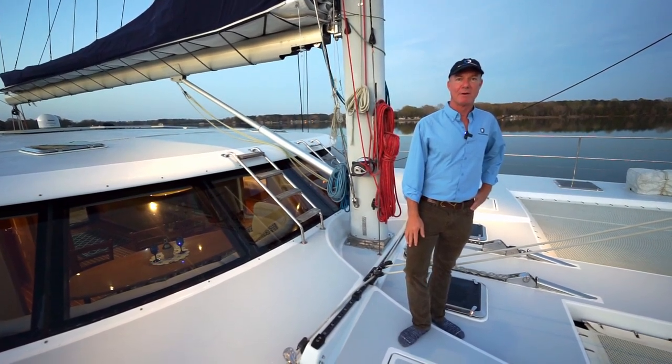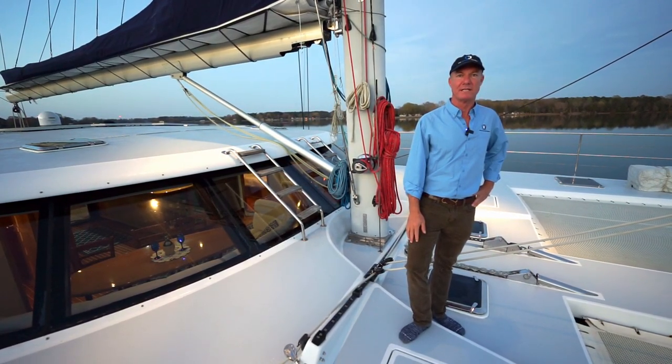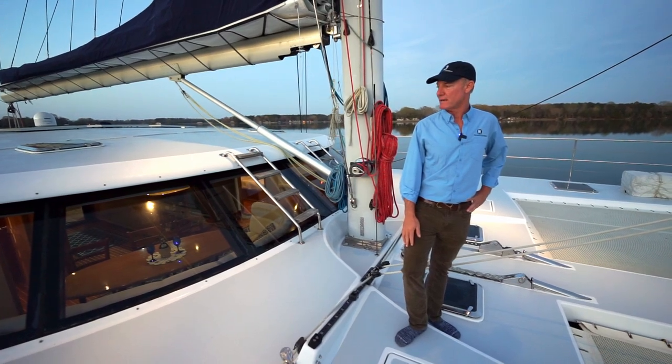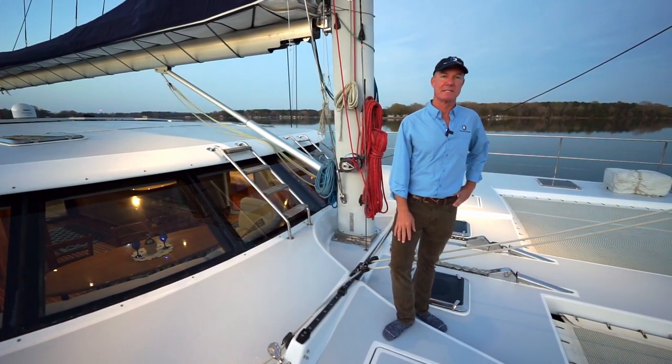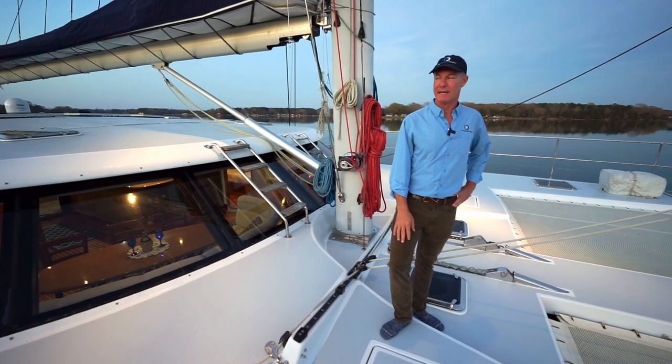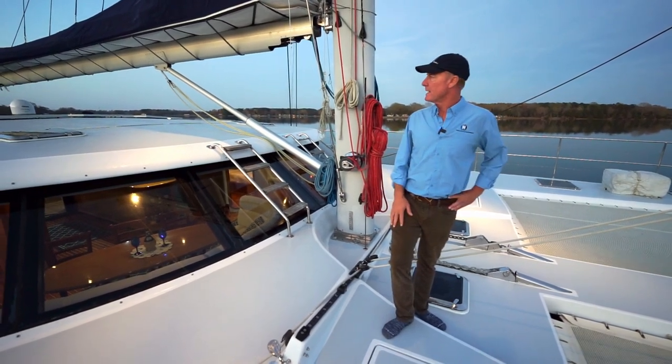Hi, I'm Staley Weidman with the Catamaran Company. We're in Gloucester, Virginia. Today we are on the Sovereign 73. We'll be shooting this boat for the next day and we'll get some offshore shots for you later. You can see how beautifully laid out this boat is.